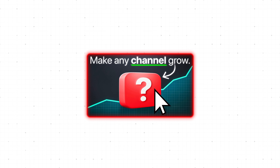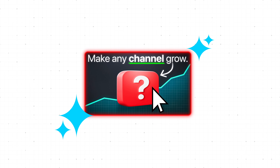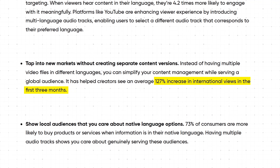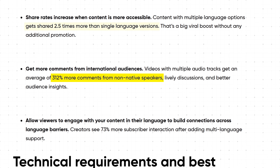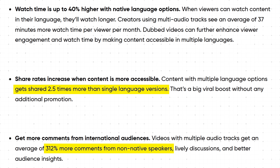It's a feature that takes any YouTube video or YouTube Short that you upload and automatically uses AI to dub everything that you say into multiple languages. The results are pretty crazy. Creators saw an average of 127% increase in international views in the first three months. Videos that used the feature saw an average of 312% more comments from non-native viewers. Content with multiple language options got shared 2.5 times more than single language versions.